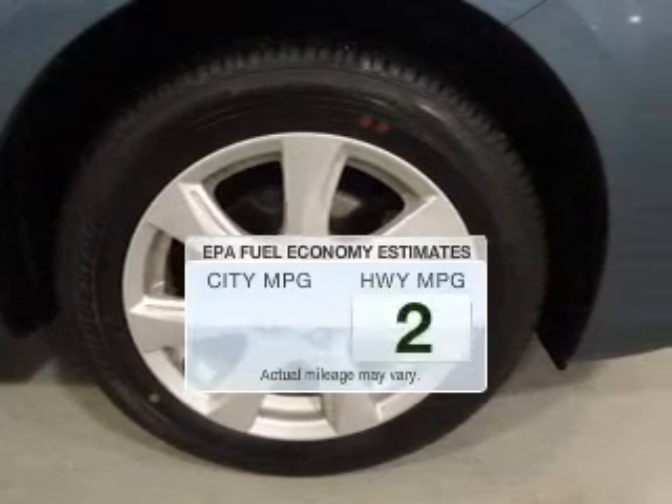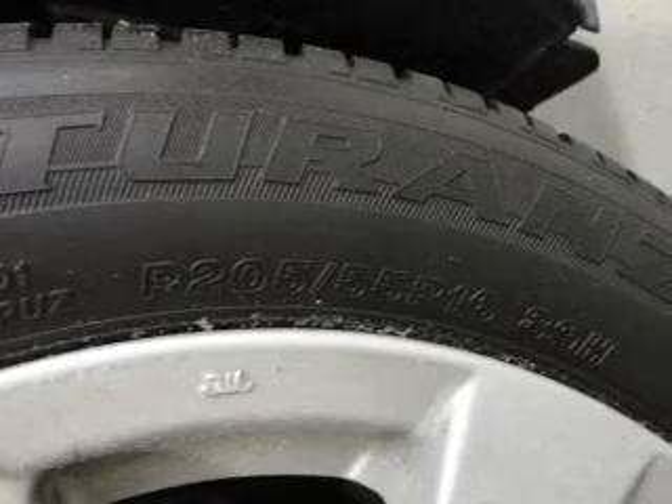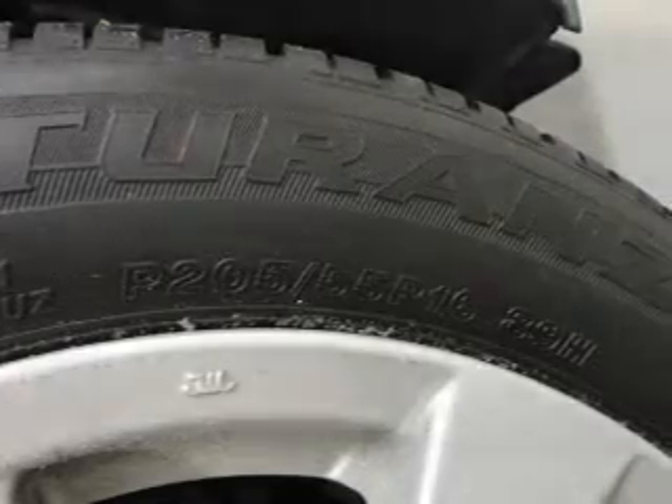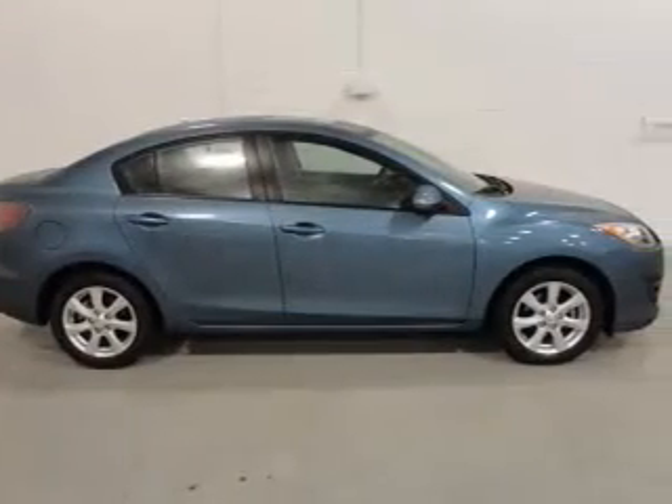Better gas mileage means better long-term driving and this ride delivers with a great low fuel consumption rate. The powertrain includes front wheel drive with an efficient four-cylinder engine connected to a smooth shifting transmission. Brake safely with the anti-lock braking system.